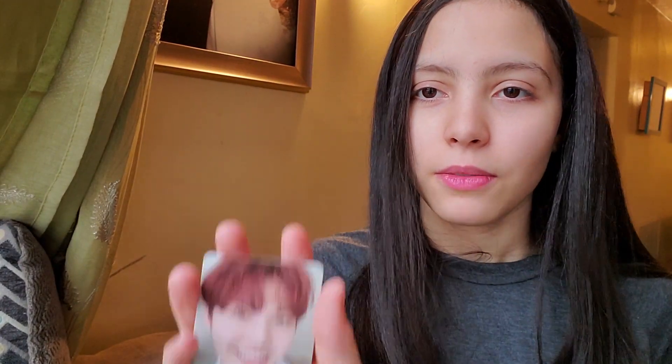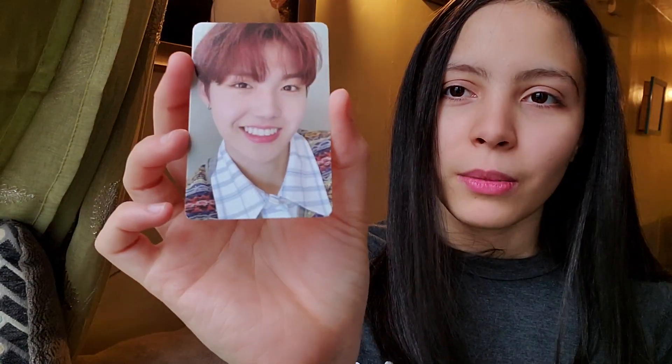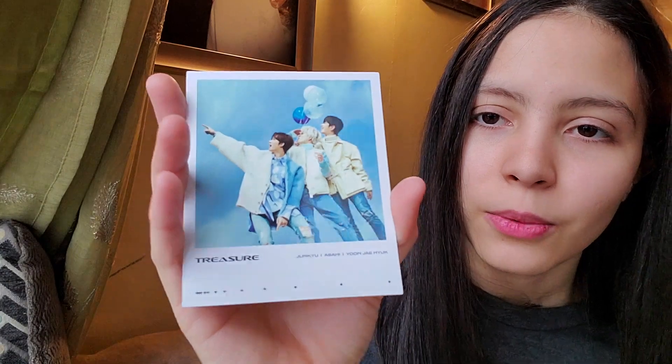For the first photo card let's see. I got Yoshi! I got Yoshi! Then for the next one — oh my god, I got Doyoung! I can't scream but can you see this? Is this my lucky day? And then for the last photo card — Doyoung! Oh my goodness, I will have to collect him as well, so I'll have to buy photo cards. For the polaroid I got a different unit — Yunkyu, Asahi, and Jaehyuk. So beautiful!